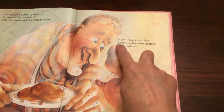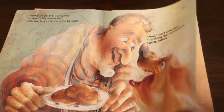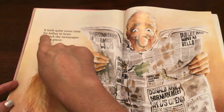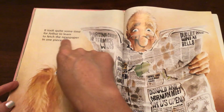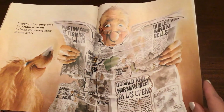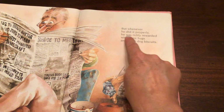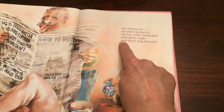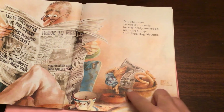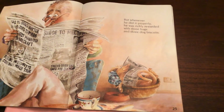'Now,' said Grandpa, 'fetching the newspaper — fetch, Arthur.' Does it look like he fetched it? Well, look at all those holes. It took quite some time for Arthur to learn to fetch the newspaper in one piece — look at the footprints. But whenever he did it properly, he was richly rewarded with three hugs and three dog biscuits. Here he is laying in his basket after he's cleaned it up, reading the newspaper and eating his dog biscuits. That's as far as we're going to read today.